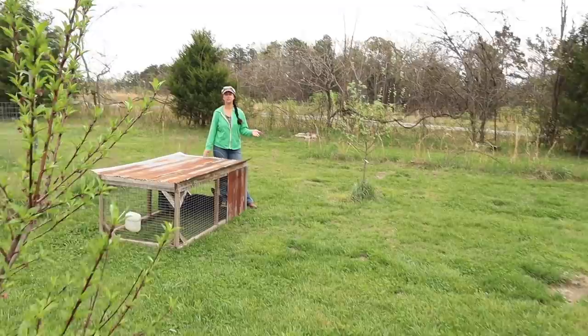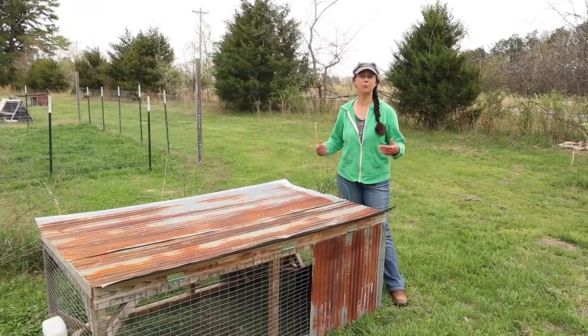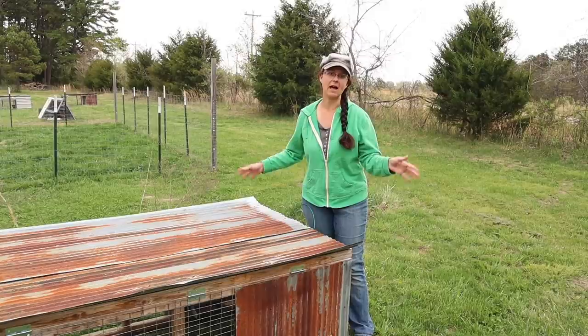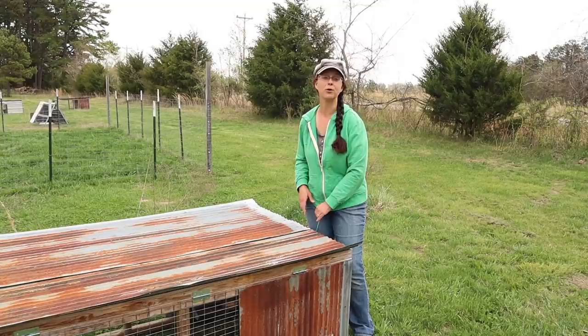We get a lot of questions and comments about our rabbit tractors and the way that we move them, and why we don't have them on wheels or some other kind of system. I'll be really honest — moving these just the way they are, not forward but sideways, is so easy that I don't even want to monkey around with wheels. This is just a really great design for us. It's not too heavy for me to move and I don't struggle at all, so this actually works out perfectly for us.